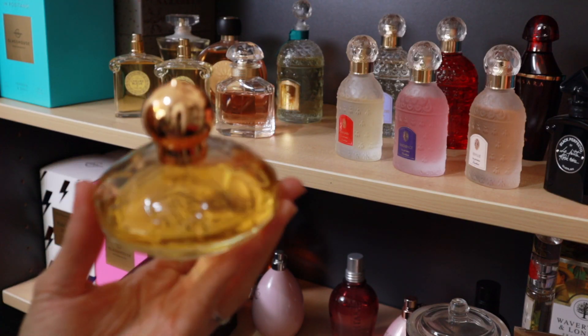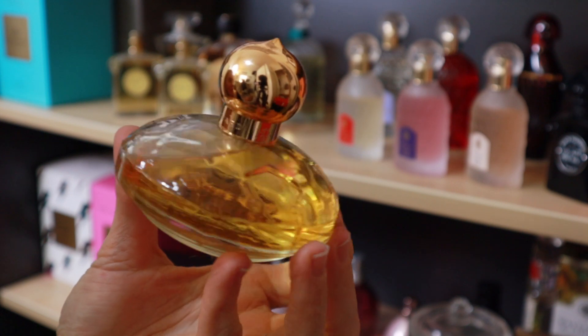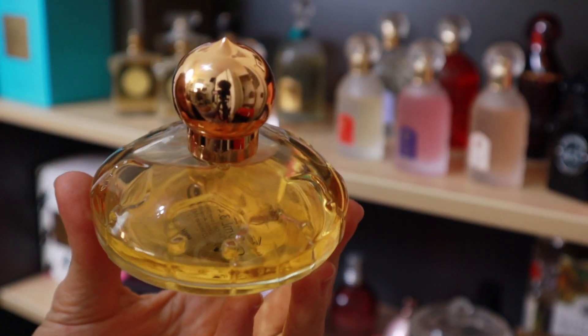Casimir by Chopard — this is going. I can't wear it; it's way too sweet for me. I tried, it didn't happen, it's going.